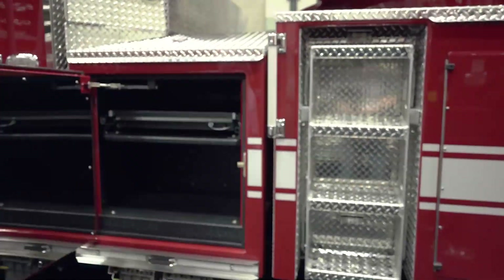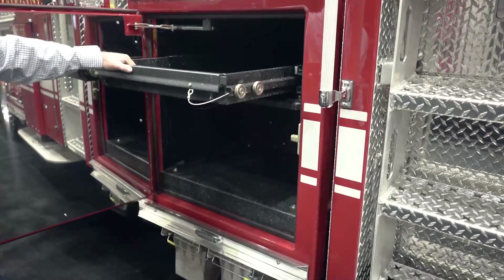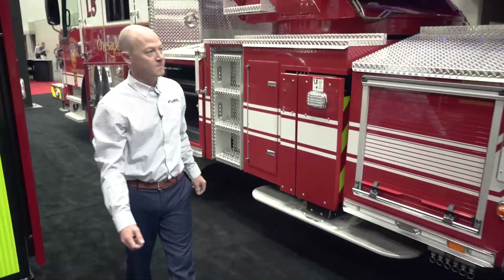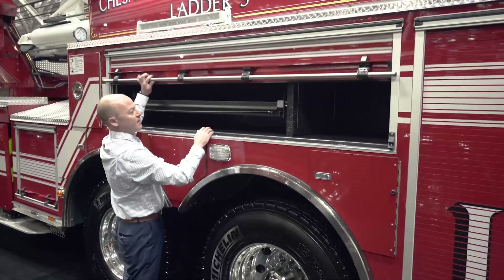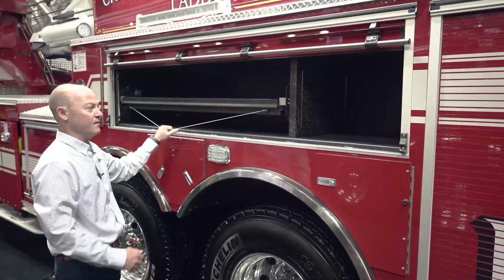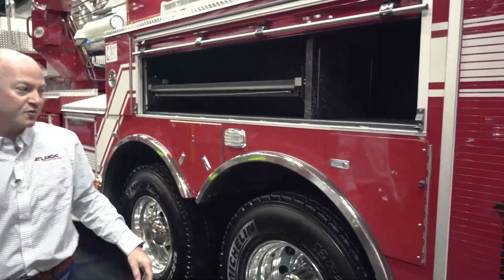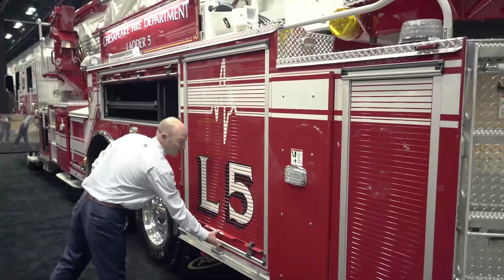Coming through here, obviously no pump on this truck. We did a full transverse going across here for some of their struts. Coming back over here, we put a partition knowing what they're going to store here, as well as a pullout tilt tray. Both sides you'll see that we have bottle storage in the wheel wells and storage for water cans as well if needed.